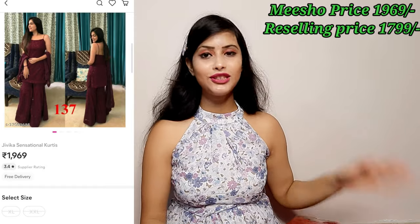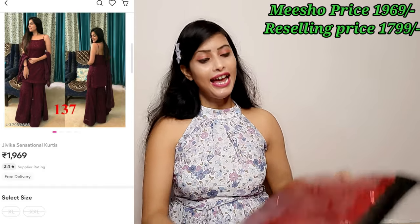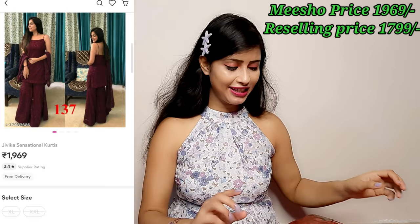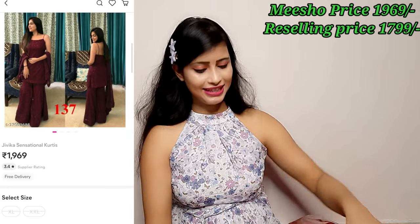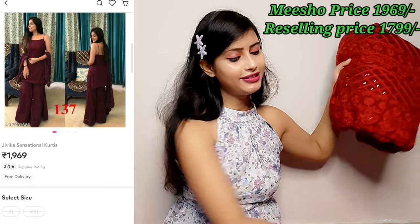This outfit is very beautiful — a lavender dress — so you will see it in 2-3 days. Now, the next item is a very beautiful shirt — a heavy shirt, full party wear. Look at the packaging — it has a zip cover, the color is very good. When I saw it, it was very pretty.